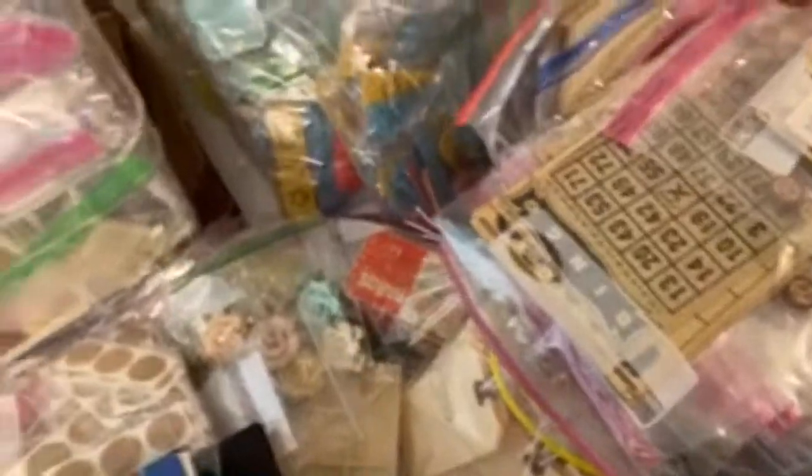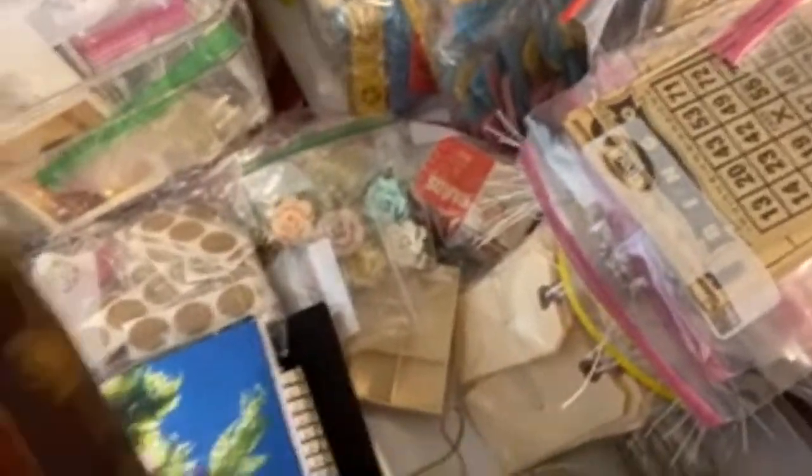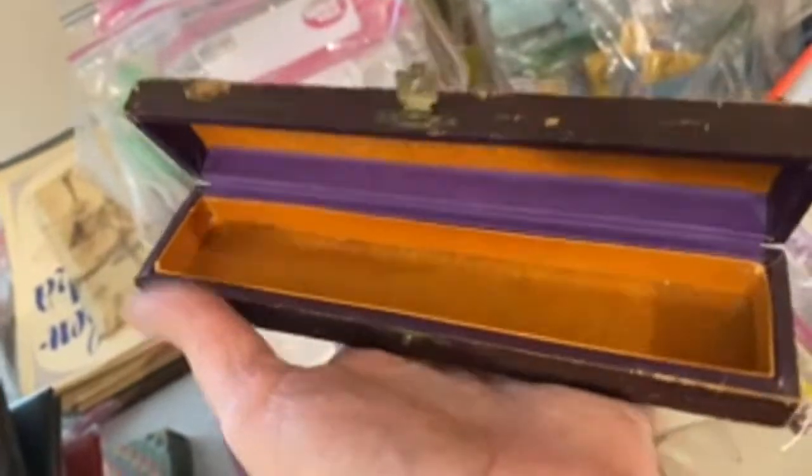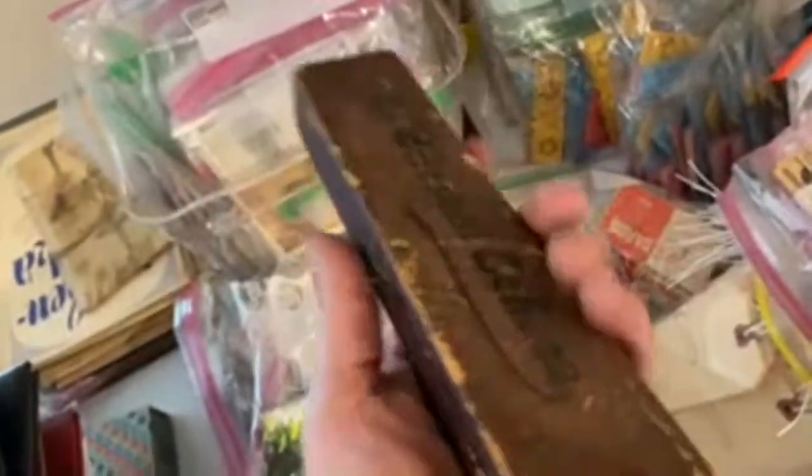I went to this store in Pittsburgh — it's like an arty old cool stuff thrift store — and I got those. This is like a neat old Victorian harmonica box. Isn't that cool?